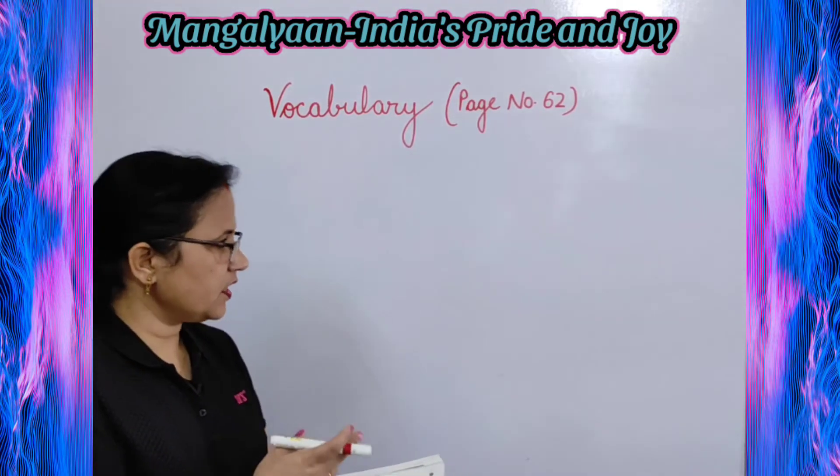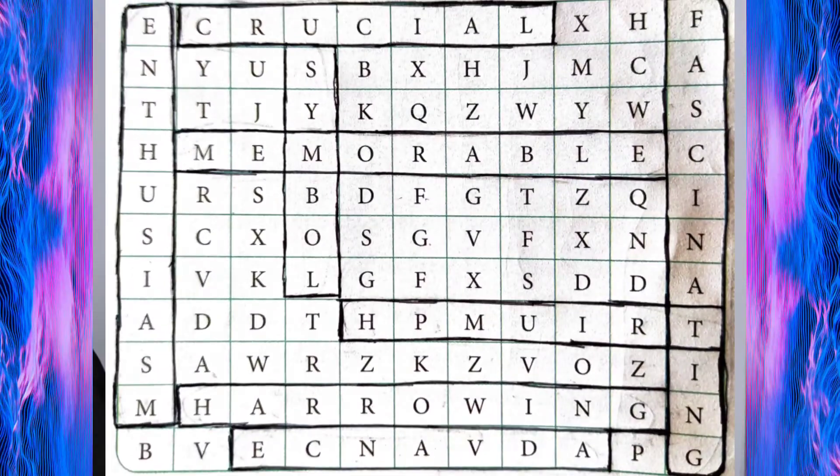Let's do it. First one is excitement, and the synonym is enthusiasm — found vertically in the first line. Next is amazing; the synonym is fascinating, found on the last grid. Then next is critical; the synonym is crucial, found on the top first line horizontally. And then agonizing — you will find the synonym harrowing on the second to last line, horizontally.